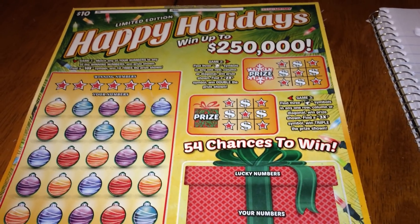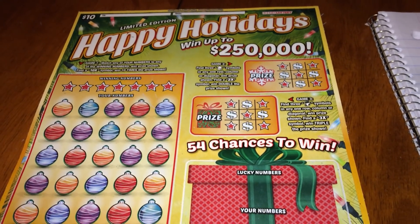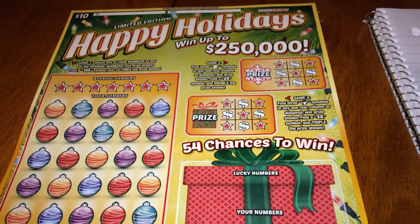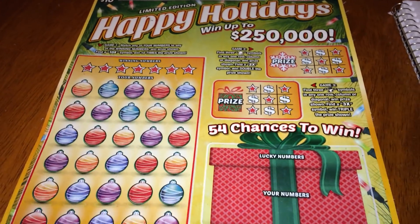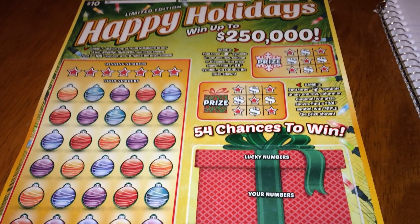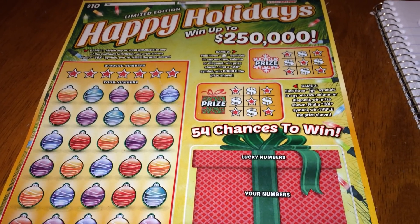That's a net loss in dollars of seventeen million seven hundred thousand one hundred forty dollars. And out of those six hundred sixty-nine thousand nine hundred thirty-six winners, three hundred eighteen thousand two hundred and five are break-even tickets — so almost half of the winners are break-even tickets.